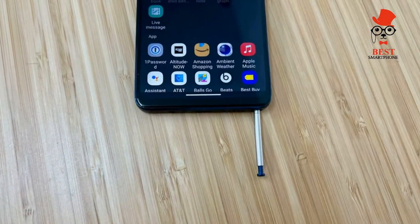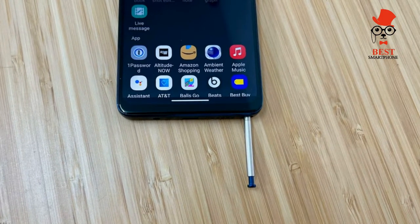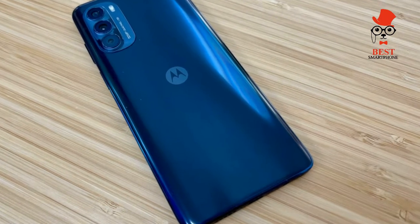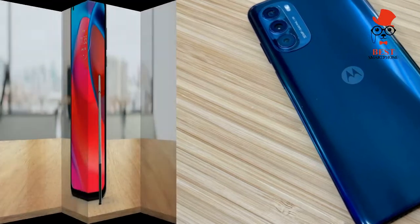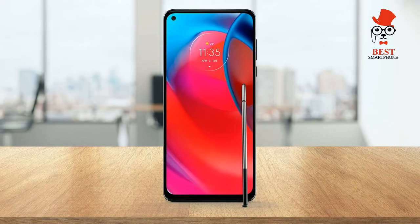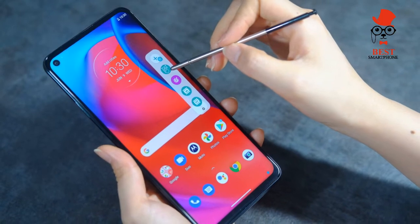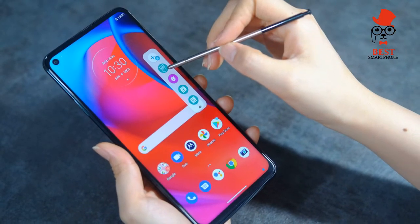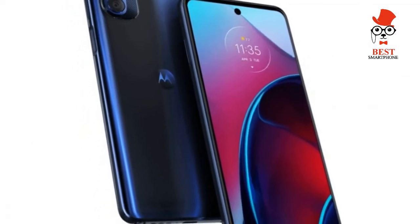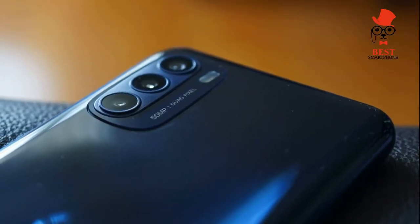The Moto G Stylus 5G sports four cameras: a 48MP main, an 8MP ultra-wide, a 5MP macro, and a 2MP depth sensor. While the need for dedicated macro and depth cameras on budget phones is questionable, they're here because Motorola thinks people want them. People are impressed by larger numbers, so including four cameras as a selling point was probably a no-brainer for Motorola, even if their utility is dubious at best.